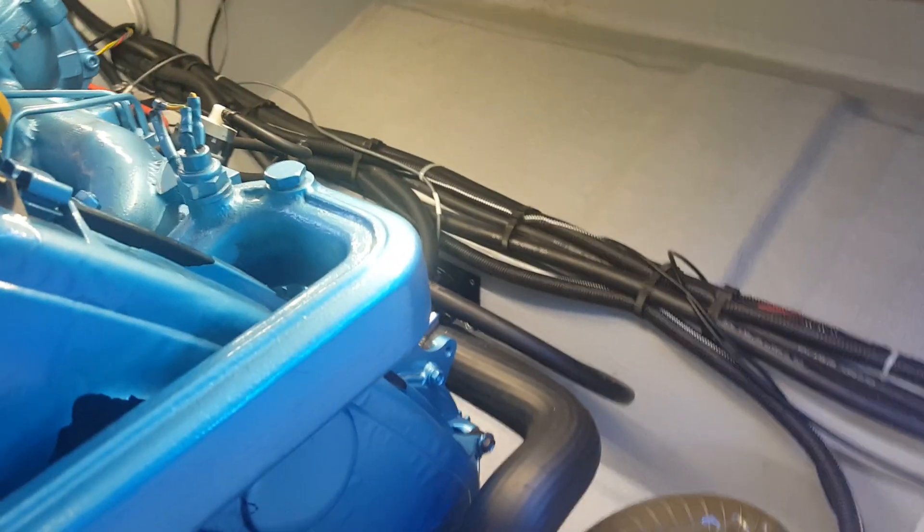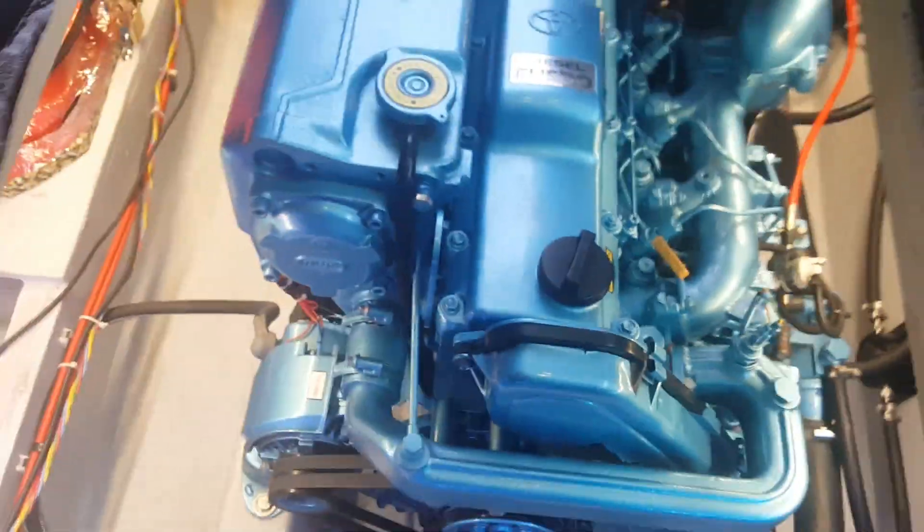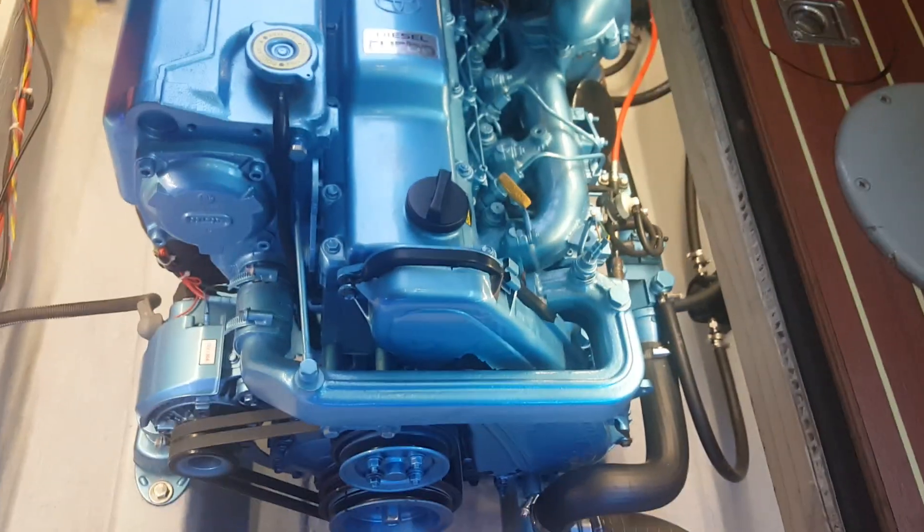There's lots of space and roominess so I can get around the sides of the engine and work on it and service it as need be. Thanks for watching, stay tuned.